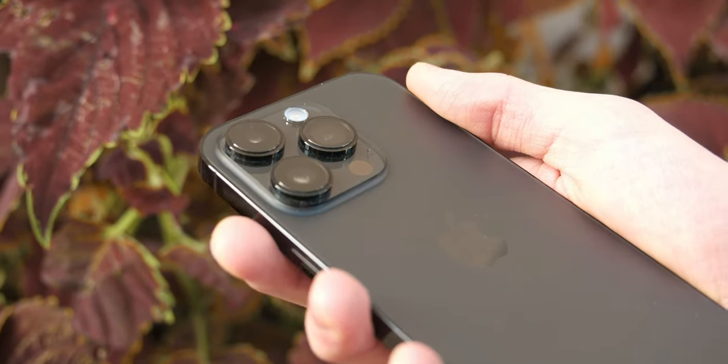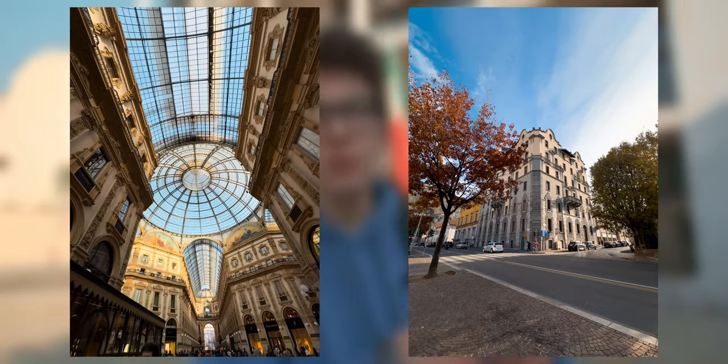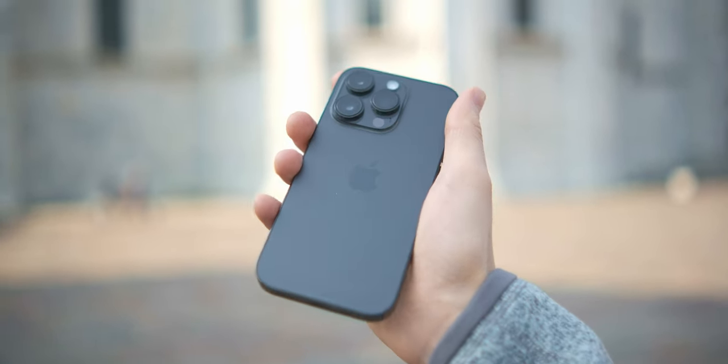Tip number five is to use all the lenses of your smartphone. Nowadays smartphones have lots of lenses, so why not use them? You can use the wide camera, the standard camera, and if you have one, a telephoto or a macro. Just remember to use all your cameras to create different perspectives in your photos.